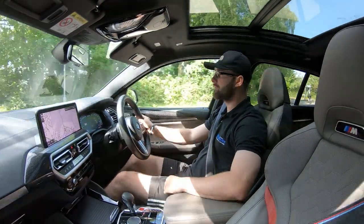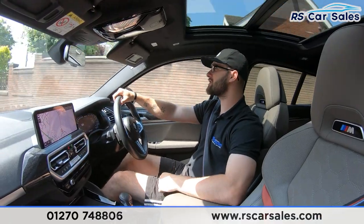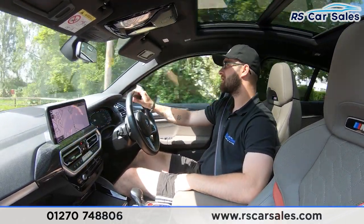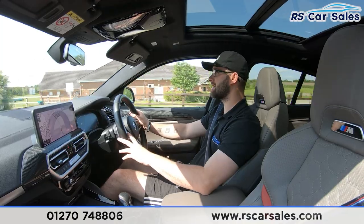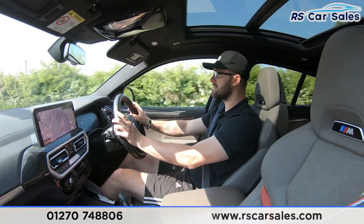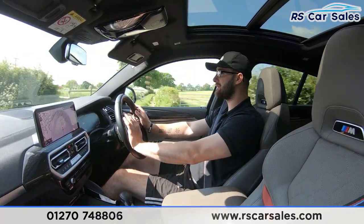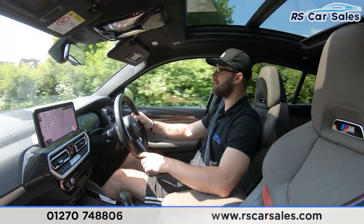Welcome to the video test drive of this 2021 71-plate BMW X4 M Competition. The purpose of this test drive is to show the vehicle drives exactly as you'd expect. On the straight, you can see I'm not fighting with the steering wheel to keep it in line — it's not pulling left or right. We have a multi-function steering wheel with paddle shift, M mode at the top, and the steering wheel is also heated. You have cruise control speakers on the left-hand side and a heads-up display.